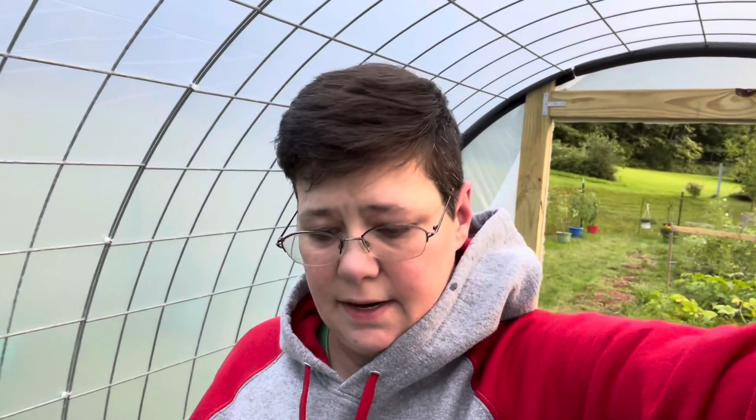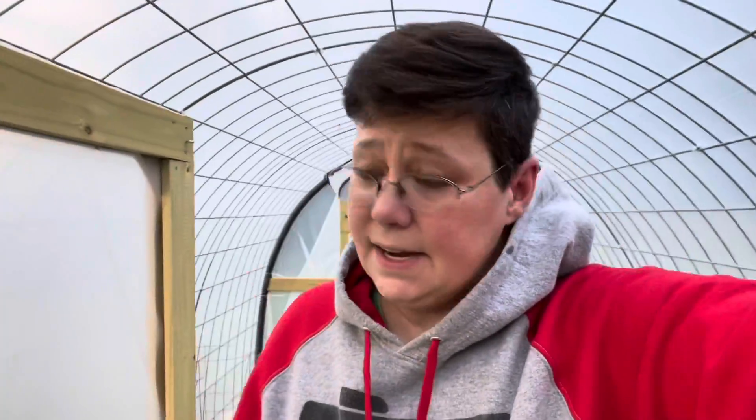Hey everybody, Kristen here, Vermont Gardening Adventures. I haven't been out in the garden in a couple of days. I've been feeling a little under the weather, battling some nausea and vertigo that stems from a couple of neck fusions that I've had in the past. Certain positions I put my body into tend to give me extreme nausea and vertigo. So that's what I've been dealing with, along with a knee injury that I'm hoping isn't going to be as bad as what it feels like. So anyway, let's get back to gardening and see how things are doing.